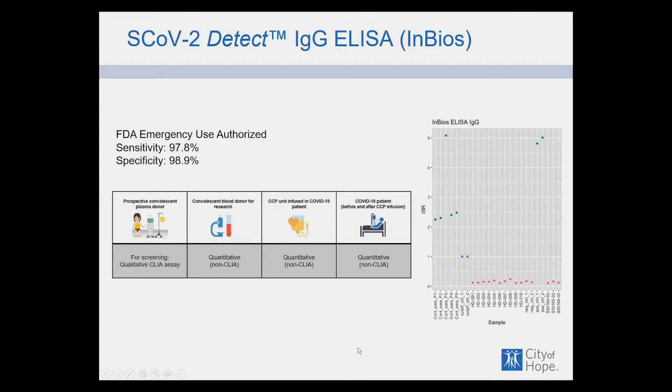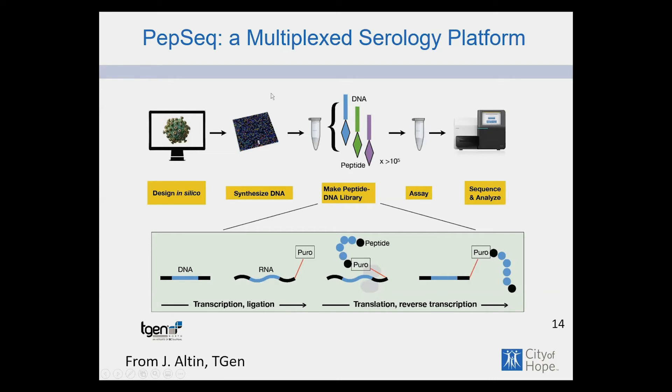For antibody testing, we perform a standard ELISA made by NBIOS targeting the S protein to qualify donors and quantitate antibody levels. We can quantitate antibody before and after infusion in the recipient and correlate that with outcome. We also look at peptide-specific antibodies using a method where peptides from coronaviruses are linked to a DNA barcode marker. You immunoprecipitate this, sequence the result, and the DNA sequence tells you which peptide the antibody recognizes.